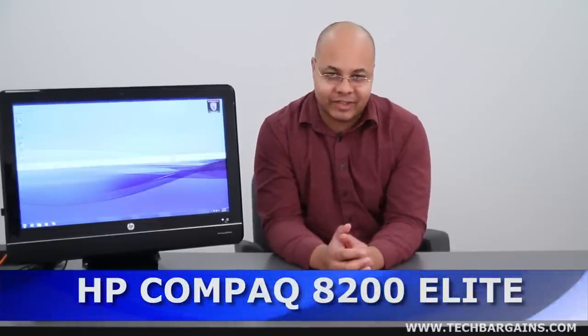Hey everyone, I'm Jeff Haynes from Tech Bargains, and this is the video review of the HP Compact 8200 Elite All-in-One Business Desktop PC.